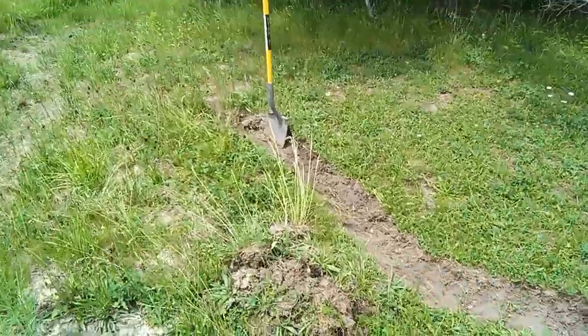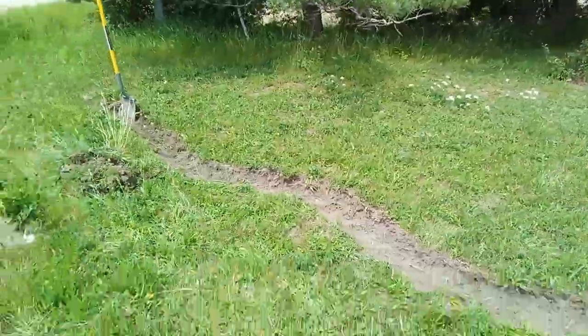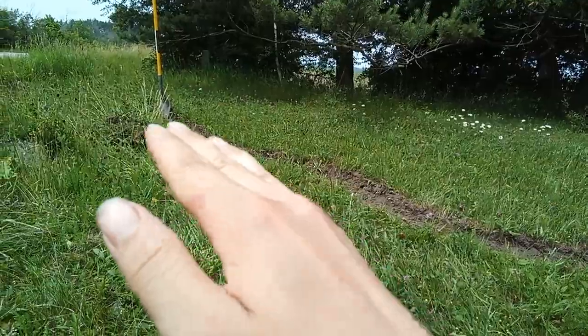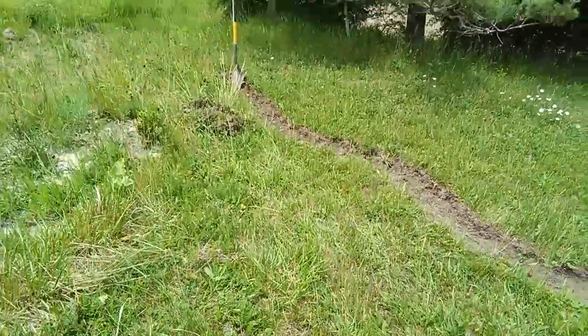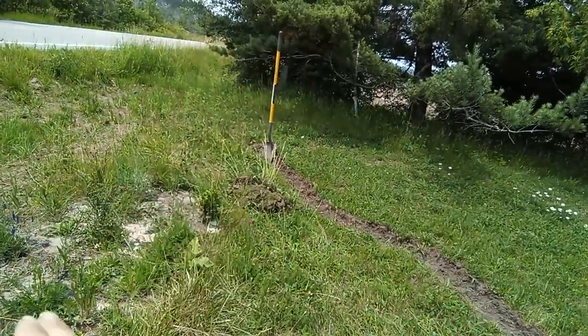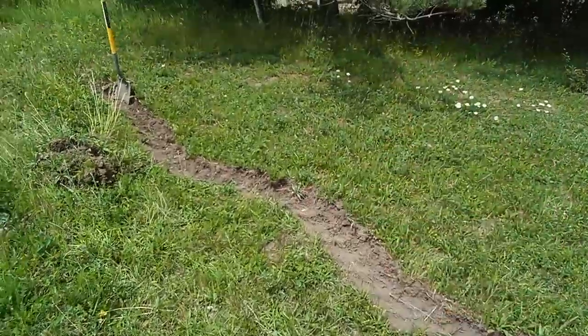I'm gonna have to dig quite deep — you can see that the ground comes up over here. Fortunately, the part I have to dig isn't really gonna be in the way of the internet line, but I still have to be really careful. I'm gonna end up digging a wider channel here.